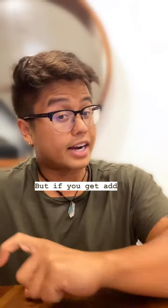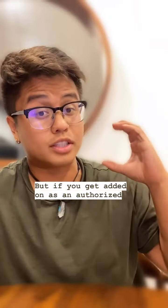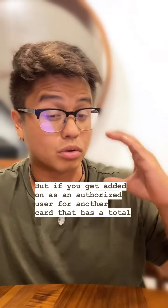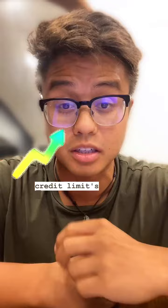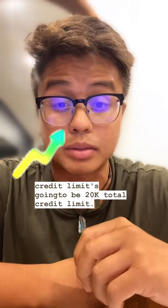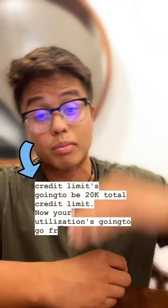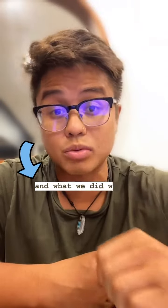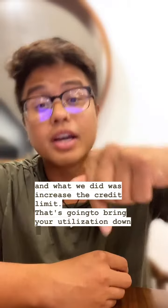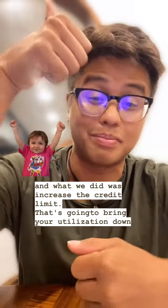But if you get added on as an authorized user for another card that has a total of 10K credit limit, now your total credit limit is going to be 20K. Your utilization is going to go from 100% down to 50%. We increased the credit limit, that brings utilization down, and therefore it brings your FICO score up.